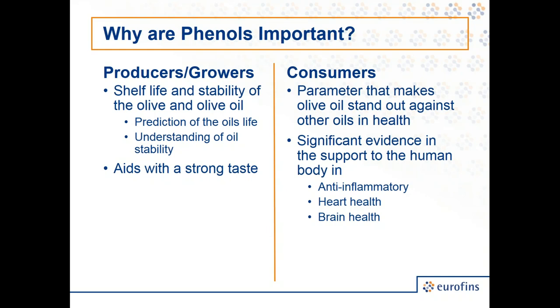On the consumer side, phenols are the parameter that makes olive oil stand out from other oils. The health attributes around phenol content — providing health benefits to your body and your blood — are the key drivers of why consumers are starting to care about it. Among the healthy superfoods that come down to antioxidant attributes, phenols are an antioxidant, making olive oil one of those foods in the superfood category.